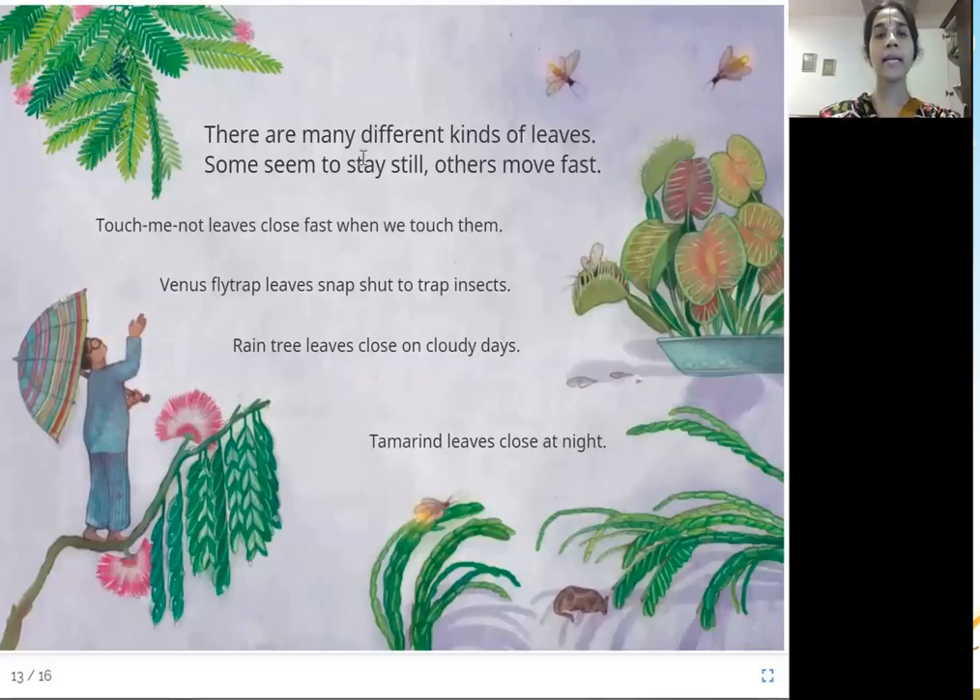There are many different kinds of leaves. Some seem to stay still, others move fast. Touch-me-not leaves close fast when we touch them — they sort of close when you touch them since they don't like being touched. Venus flytrap leaves snap shut to trap insects.